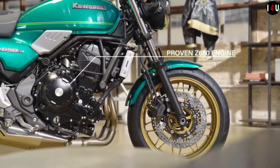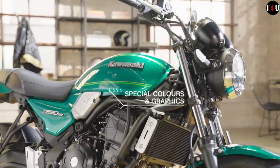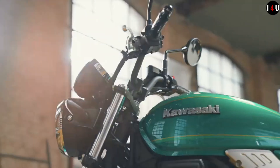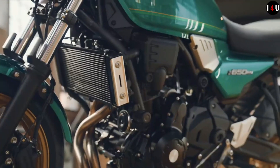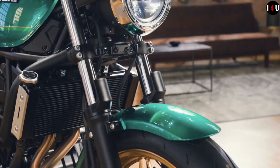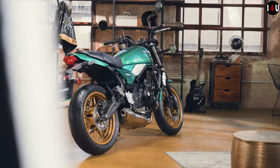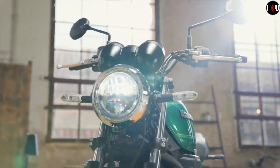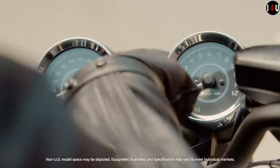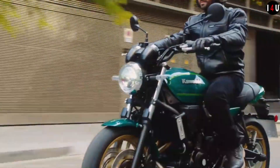This machine is equipped with a 649cc liquid-cooled 4-stroke parallel twin DOHC 8-valve engine, with an 83mm bore and 60mm stroke, and a compression ratio of 10.8:1. It is capable of providing a maximum power of 50.2 kW at 8,000 rpm and delivering a maximum torque of 64 Nm at 6,700 rpm. It has a 6-speed transmission with a wet multi-disc manual clutch.